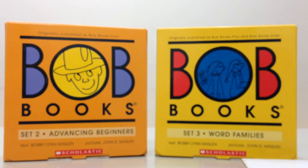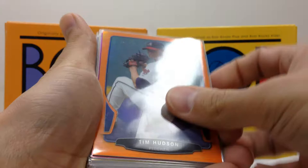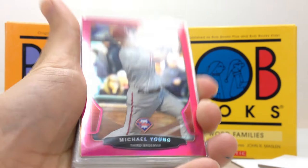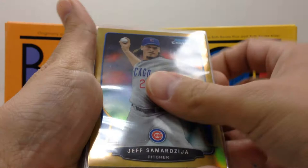I got some more chrome refractors — a really nice Tim Hudson, once again out of orange, numbered at 25. Really sad end to his season, but hopefully he comes back strong next year. I have a pink Michael Young numbered at 35. Jeff Samardzija — I probably butchered that, I apologize — that's a gold out of 50. Got a Johnny Cueto gold out of 50 as well.